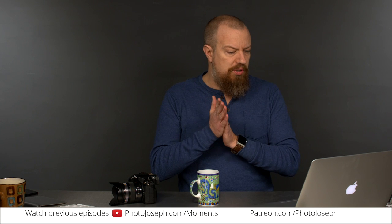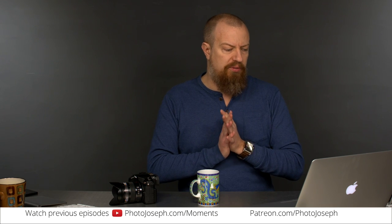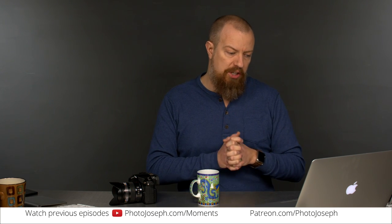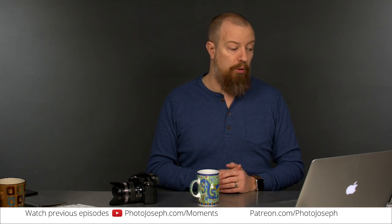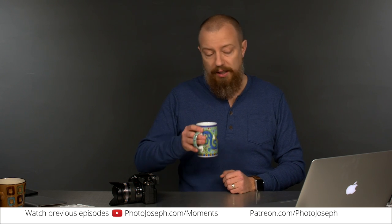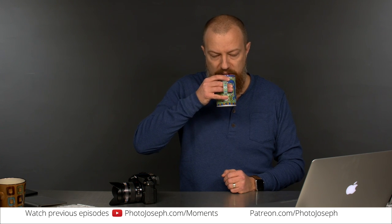Ben had a question: can I run a downresed 4K signal from my GH4's HDMI and multi-channel audio from a mixer using the Panasonic YAG base unit to stream 1080p with embedded audio to YouTube? Also, are there sync issues that need to be resolved externally? I responded that this is a big question — we're going to take it on the air because it's just way too big to cover in text.